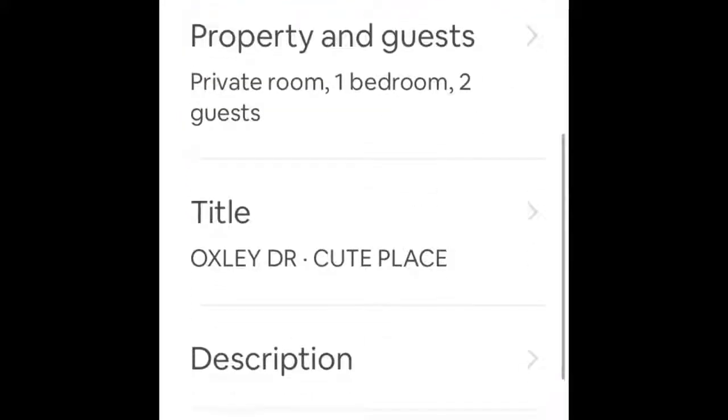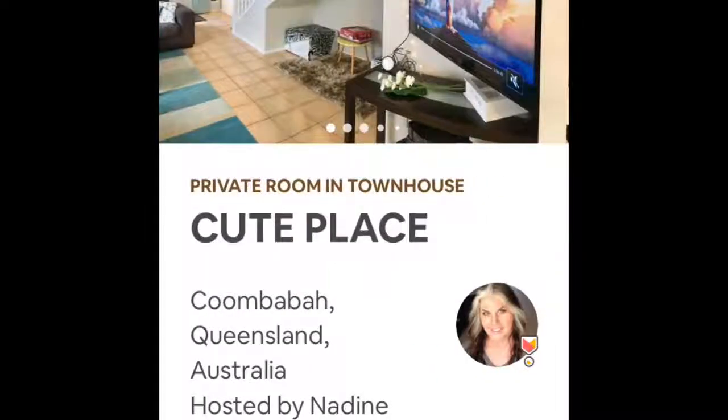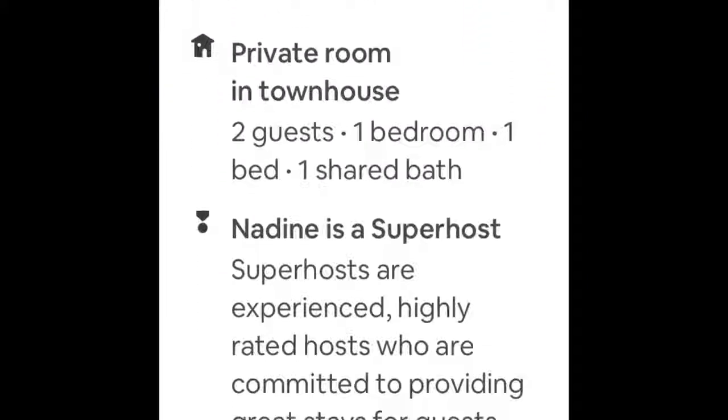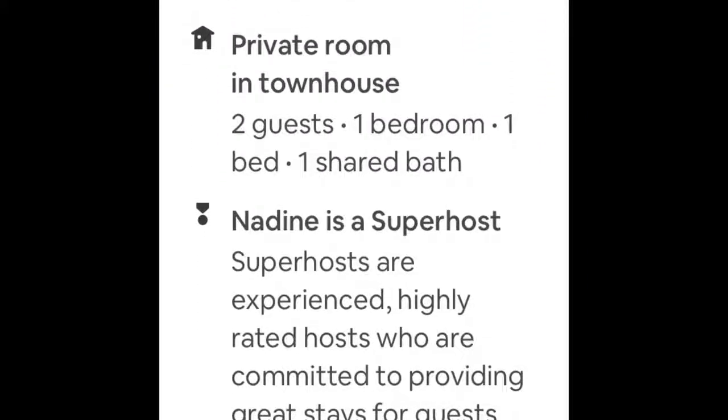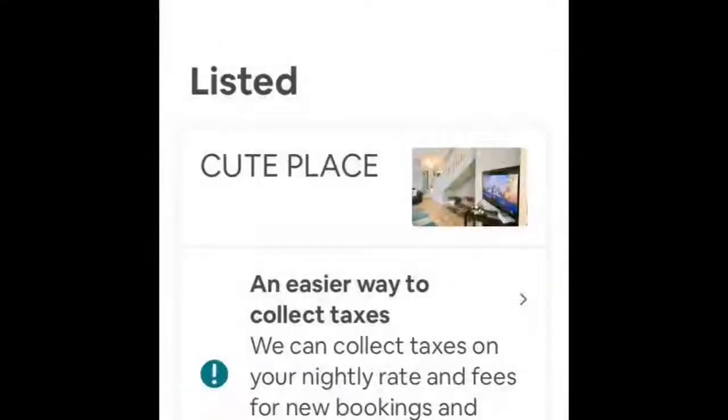Let's go back and have a look at the preview again. It's turned back to a private room in a townhouse — it says two guests, one bedroom, one bed, and one shared bathroom. That looks a lot better to me, and I'm sure it looks a lot better to any guests who are looking for this space as well.